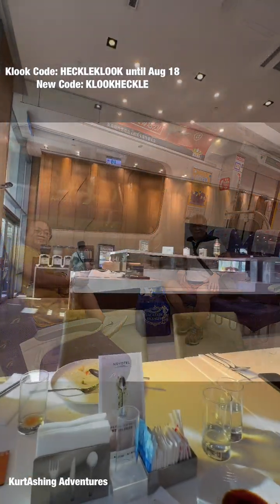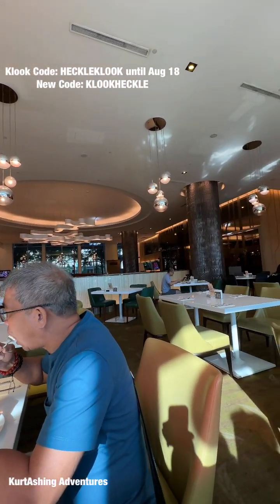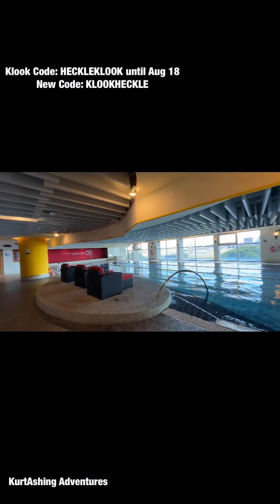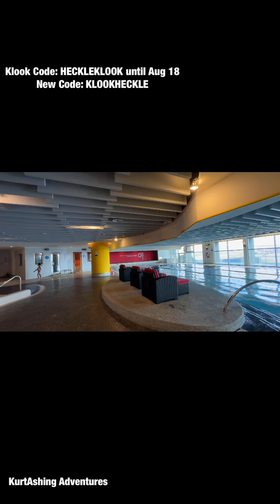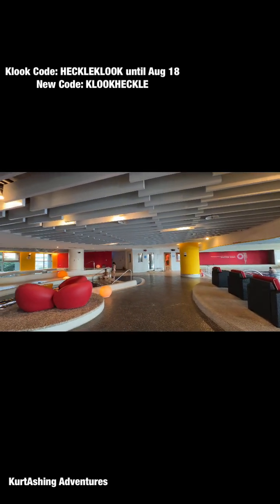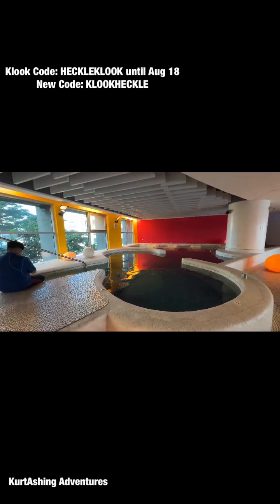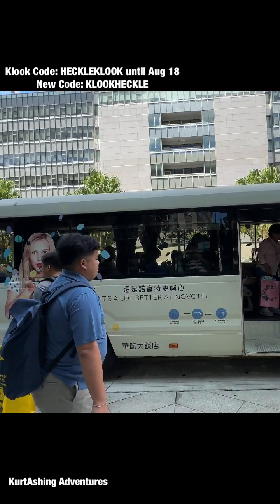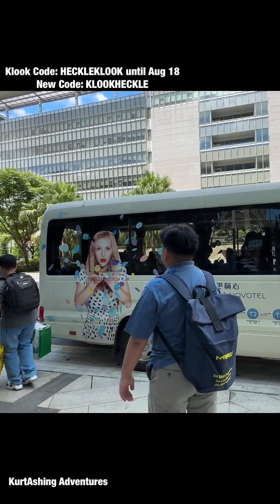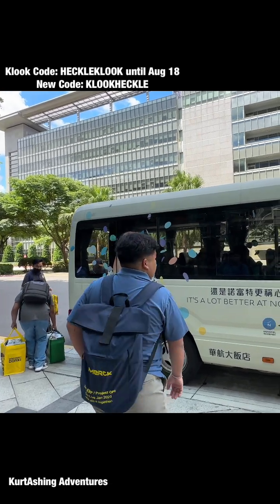The next morning is our last day in Taiwan so we didn't have any itinerary but to enjoy the amenities of Novotel Taoyuan. We enjoyed their Jacuzzi, heated pool, sauna, and steam bath — really perfect for our tired bodies. At 10am, we took the shuttle bus going to Terminal 1 to catch our flight going to Hong Kong.